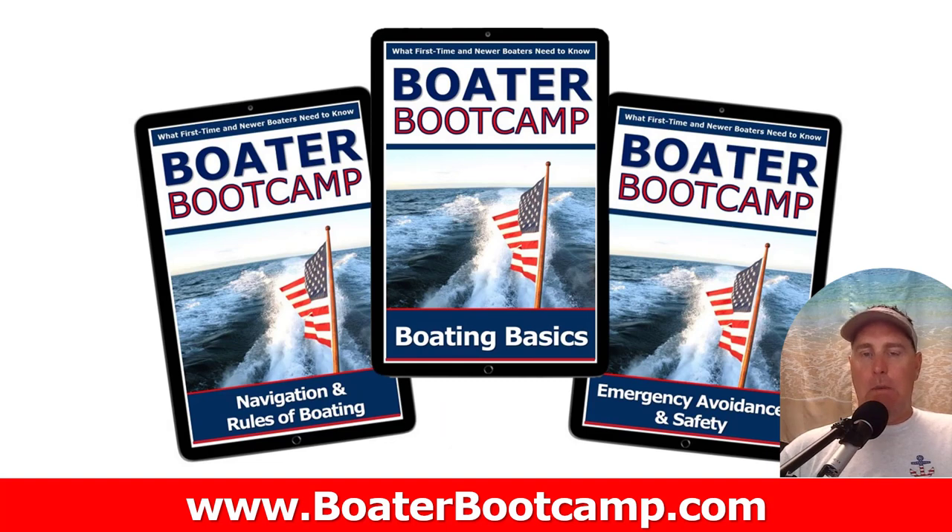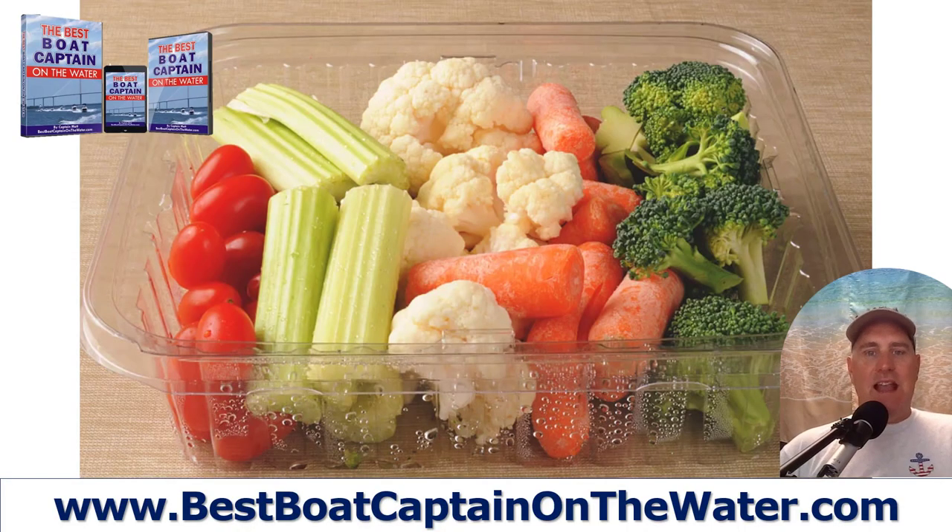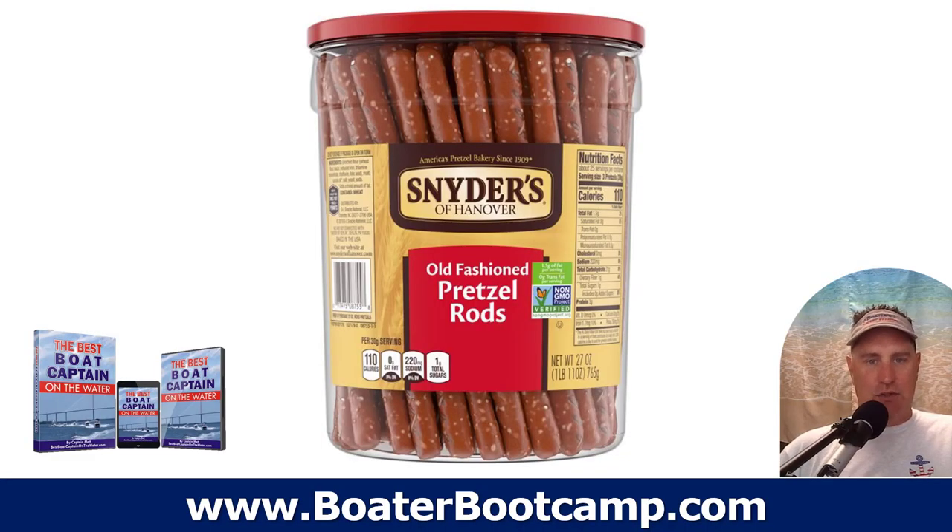If you're a newer boater, check out Boater Boot Camp at BoaterBootCamp.com — it's a totally free program we put together for newer boat owners to learn the things you just don't know you don't know. Next, vegetables. If you're on the healthy side, just throw some vegetables in a container, chop them up however you like, and those are a great healthy snack as well.